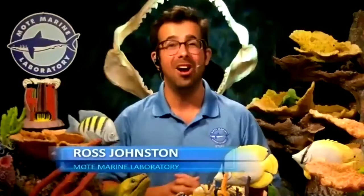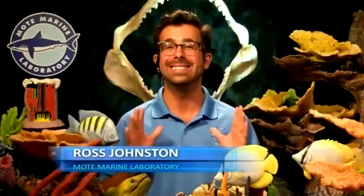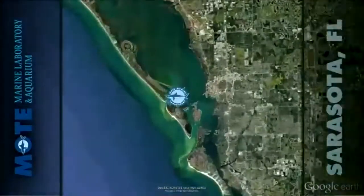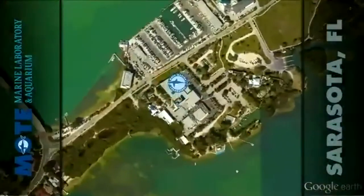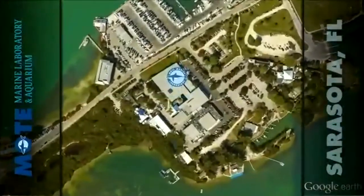Hello everyone, and thank you so much for joining me here today on the Mote Sea Show. My name is Ross, and I'm coming to you live from Mote Marine Laboratory, located in Sarasota, Florida. I am so excited to be hanging out with all of you today. We have a wonderful audience tuning in all around the United States, from Boston to California, and we're all going to be learning about some amazing topics in today's presentation.